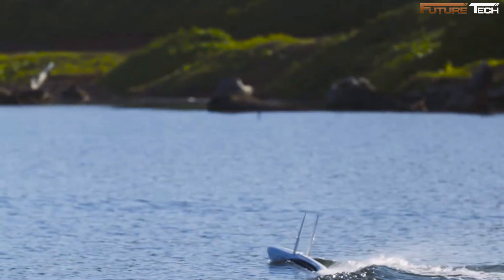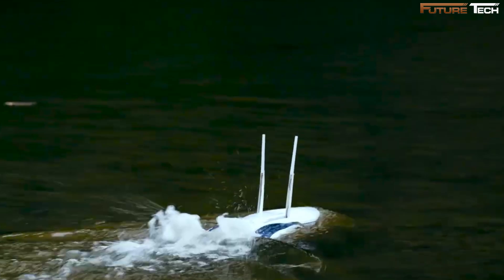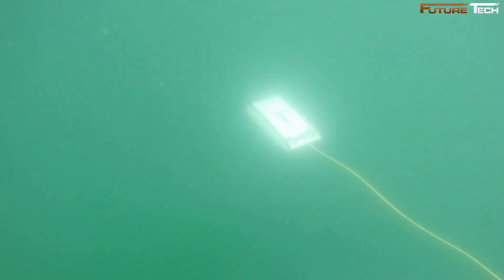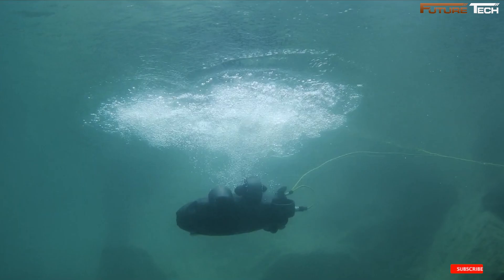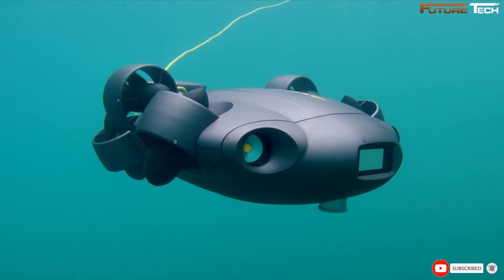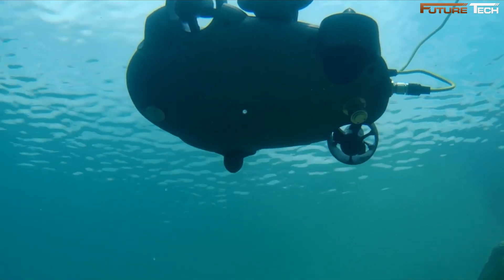Thanks for watching. We hope this video helped you find the perfect underwater drone for 2025. Whether you are exploring the deep, capturing stunning footage, or conducting research, the right drone can take your adventures to the next level. If you enjoyed the video, be sure to like, subscribe, and drop a comment on your favorite pick. Check the description for more details and links to these top-rated drones.